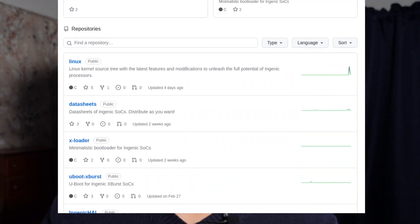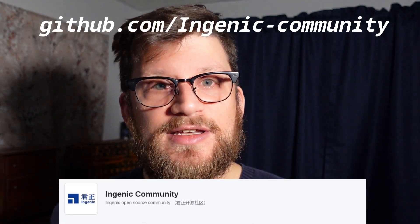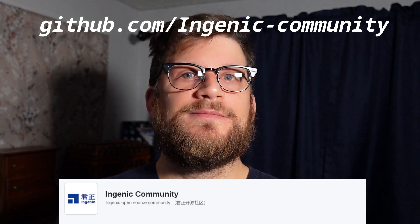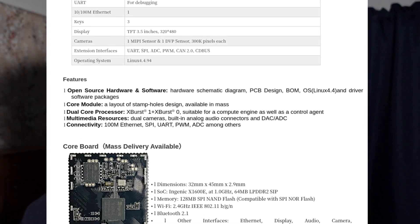Are they an open source company? No, but they do try. For example, for at least a subset of their products, they host a GitHub page with resources like Linux kernel support without waiting for upstream inclusion, data sheets, a bootloader, and other utilities. Check out their Haley platform — it's completely open source software and hardware.